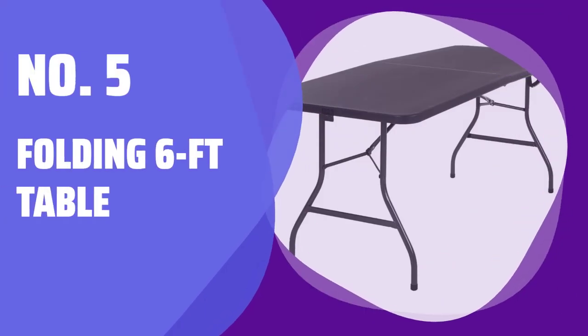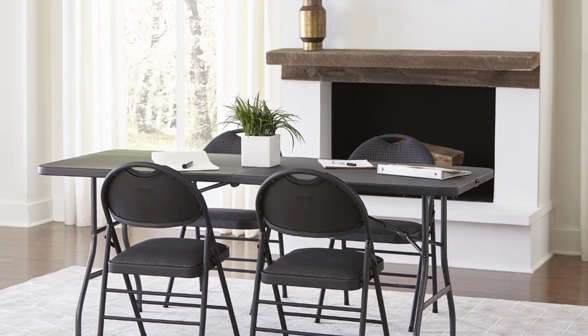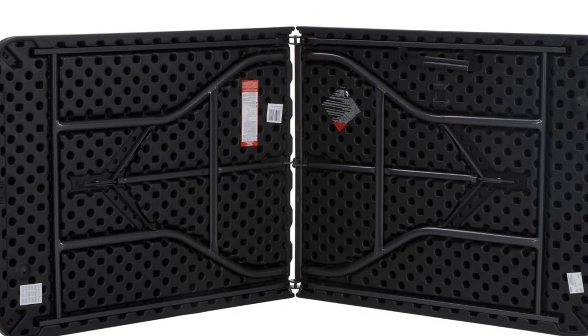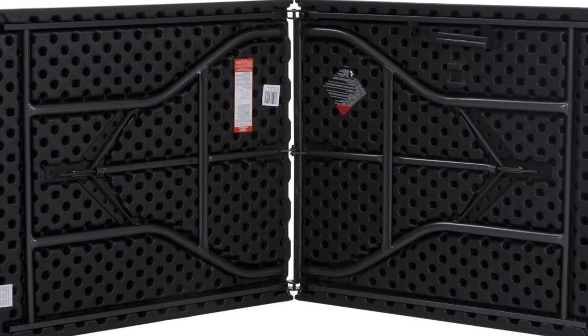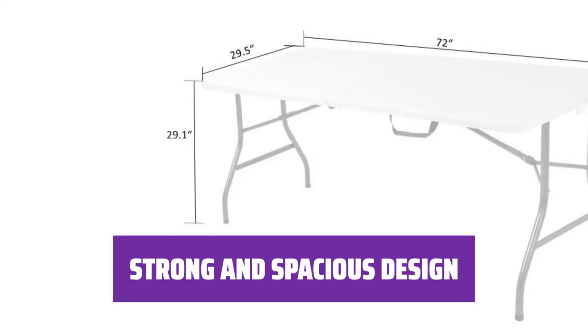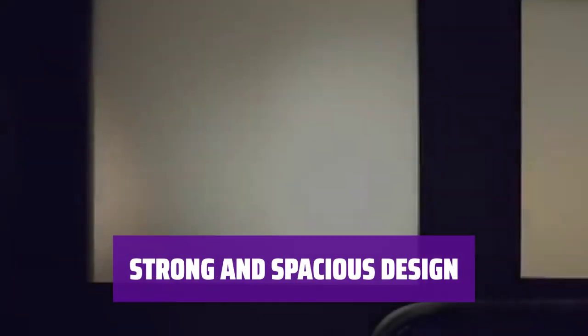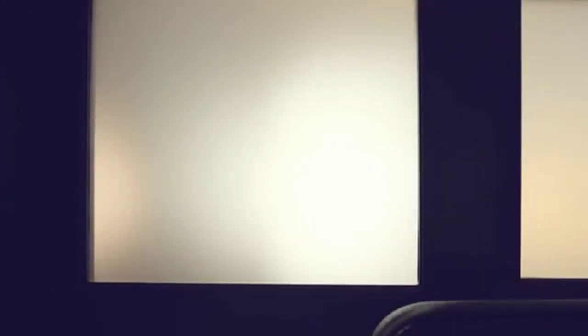Number 5: Folding 6-Foot Table. Need extra space for your truck bed or backyard barbecue? This 6-foot table is perfect for all your needs. It's affordable, traditional, and folds in half for easy transport. With enough room for a dinner party of 6, this table is both strong and spacious — the ideal choice for any gathering or event.